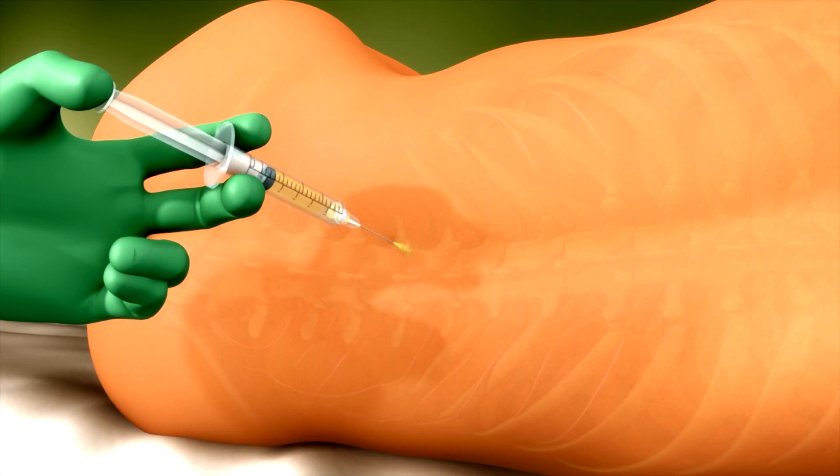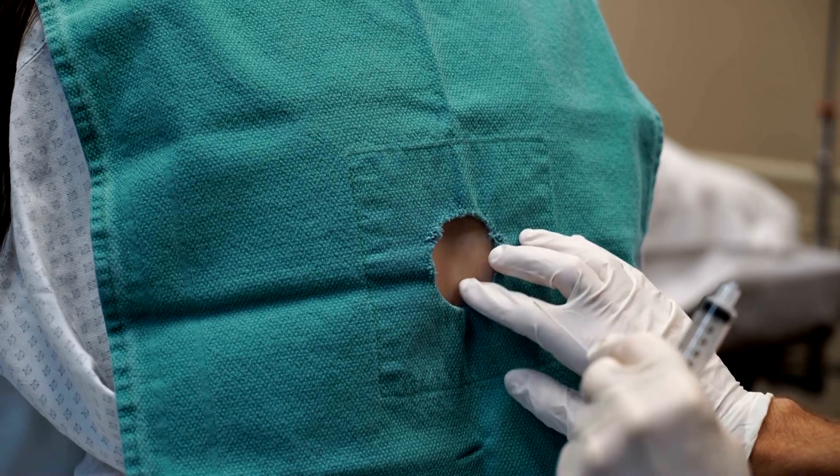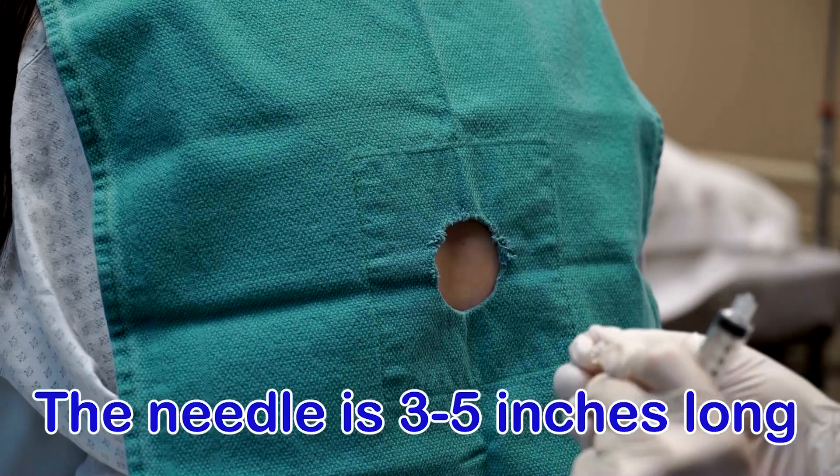You'll numb the back first, right? Exactly — like even with an IV, some people just numb the skin so it doesn't hurt as much going in. So you put some numbing medicine into the skin itself. And then there's a needle — how long is the needle?